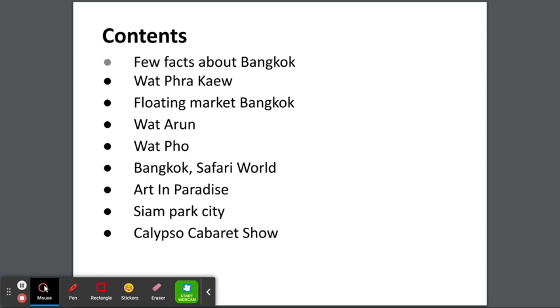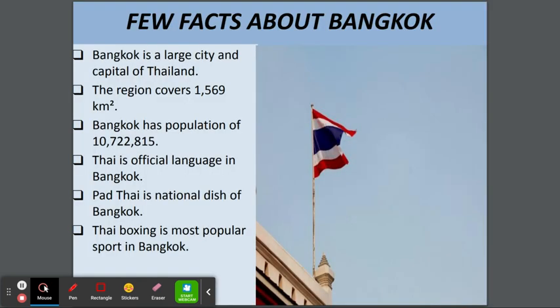Today we're going to be learning about locations in Bangkok. A few facts: Bangkok is a large city and capital of Thailand. The region covers 1,569 square kilometers. Thai is the official language. Pad Thai is the national dish of Bangkok, and Thai boxing is the most popular sport.